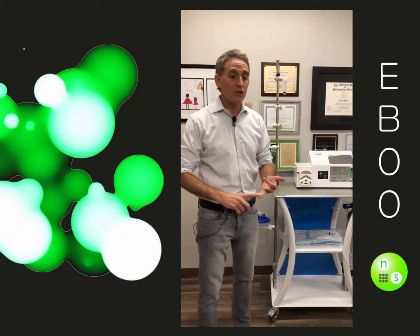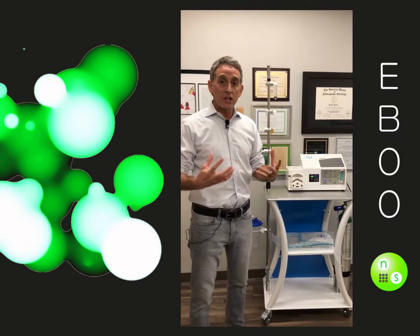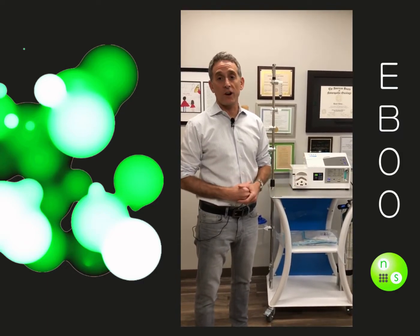It's amazing for energy, antimicrobial, anti-aging, skin changes. It's amazing for your immune system, and I just can't wait for you to try it.